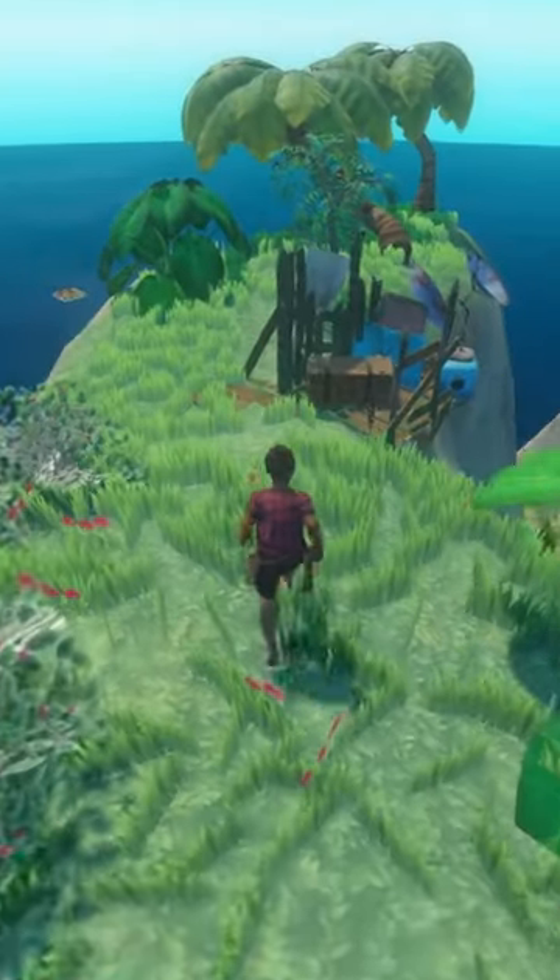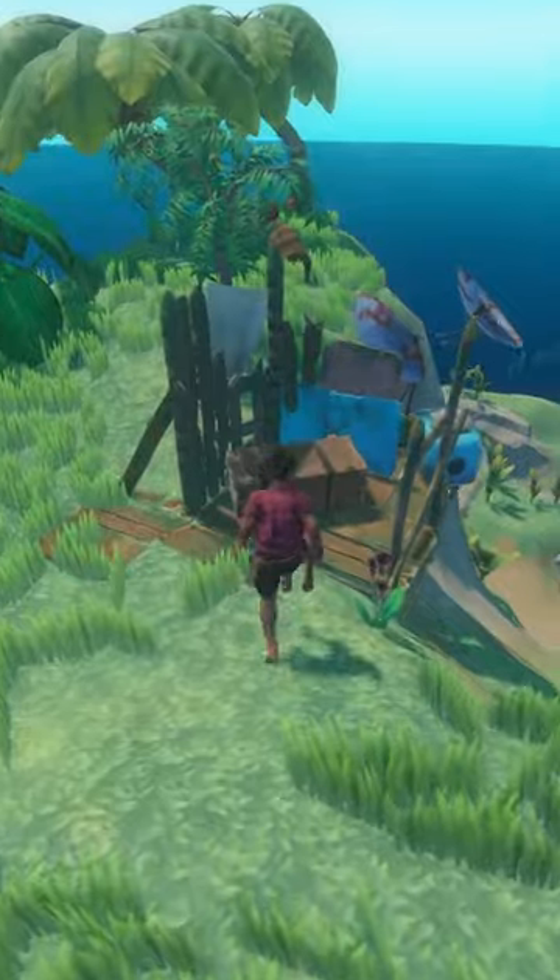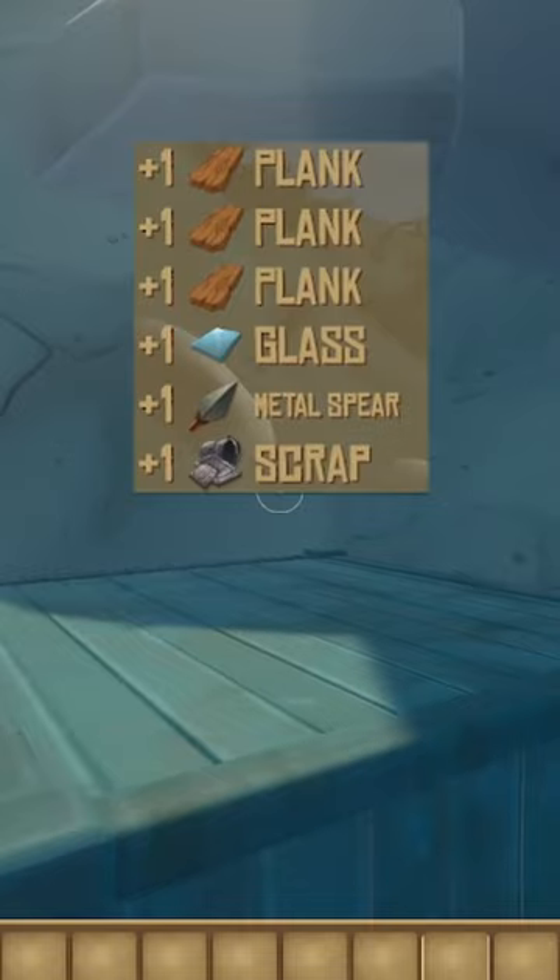The next most common is the wooden crate, which has a greater chance to give all of the materials listed previously, but with an additional 0.5% chance to give a metal spear, scrap hook, or paddle.